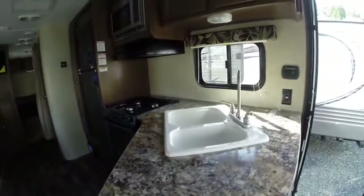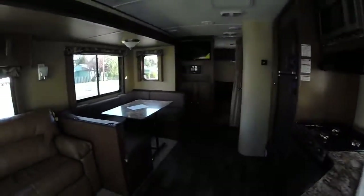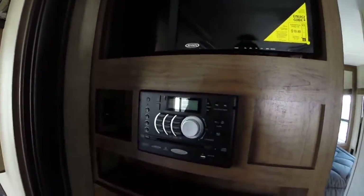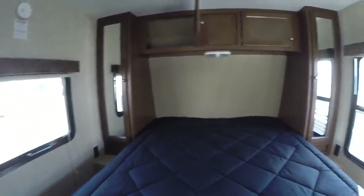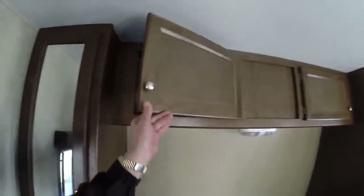There's a charging center right here by the entry door so you can plug your smart devices in. Speaking of smart devices, you've got a Jensen AM/FM/CD/DVD with Bluetooth and a matching Jensen television — they're the best for marine and RV use because they're moisture resistant. A privacy curtain separates the bedroom from the rest of the trailer. Here's our queen-size walk-around bed with its own entry and exit door, and mirrored wardrobes on both sides with overhead cabinets.